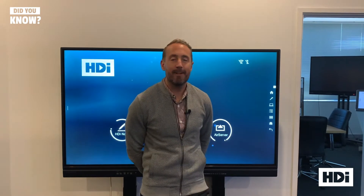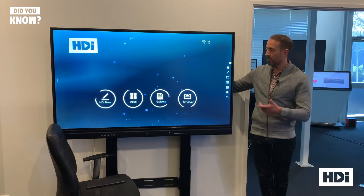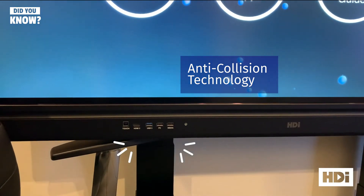Hi, I'm Andy from HDI. With our client's safety in mind, we build all of our electric height adjustable wall brackets and mobile solutions with anti-collision technology. So rest assured, as you move your screen up and down, if there is something in the way, the sensors will sense that and adjust automatically. For more information, jump on our website.